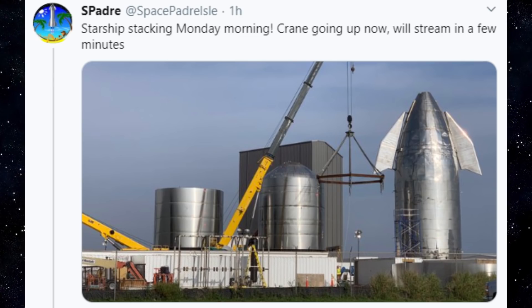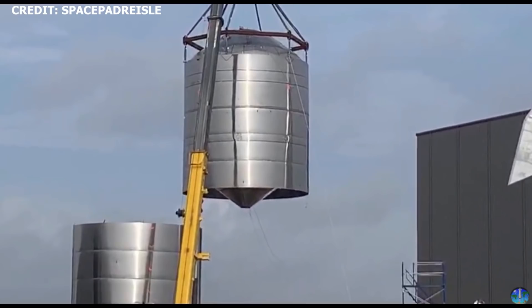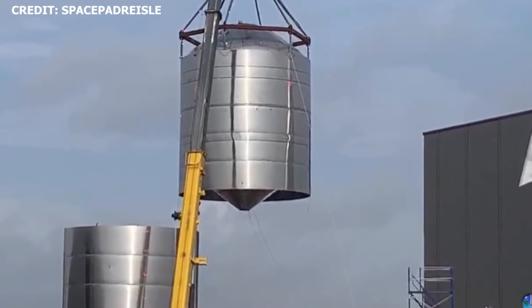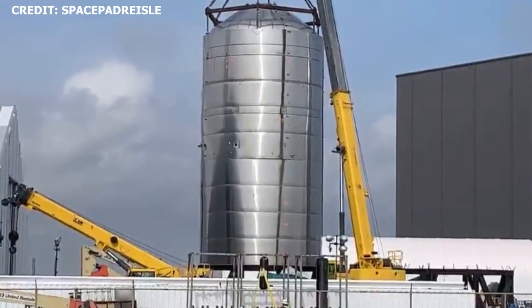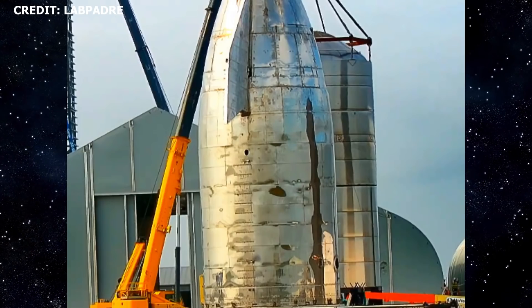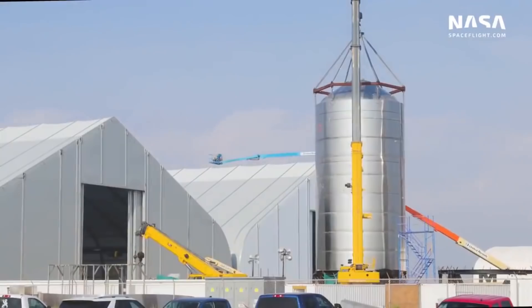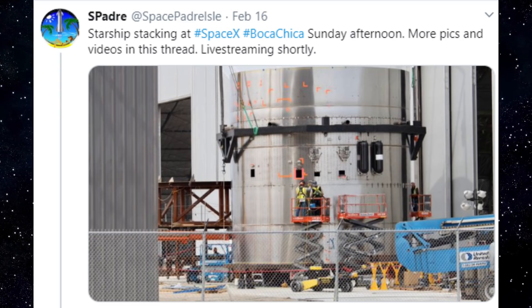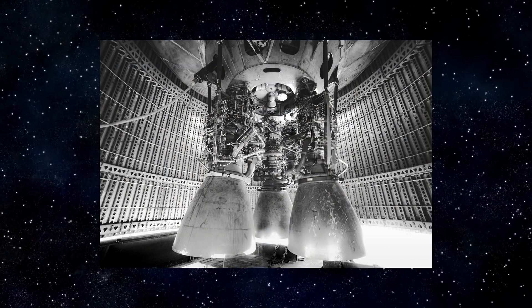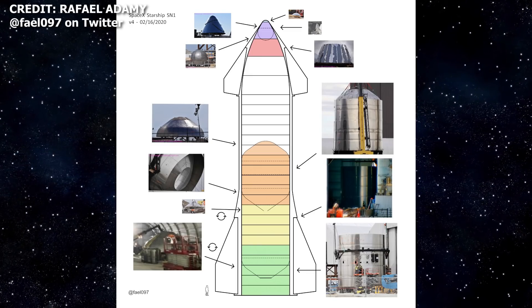Starship Update: major stacking in progress. On Monday, February 17th, the methane tank section, comprised of five rings and a mated bulkhead, was mated to the four-ring stack midsection to form a substantial and towering section of the hull. There was a nerve-wracking moment for SpaceX fans when a dent appeared during mating, but SpaceX rapidly solved the problem. Over the weekend on Sunday, February 16th, a double-ring stack was mated to the three-ring engine section stack. In the coming days, if not hours, we could expect mating of that engine section with the nine-stack tank section.